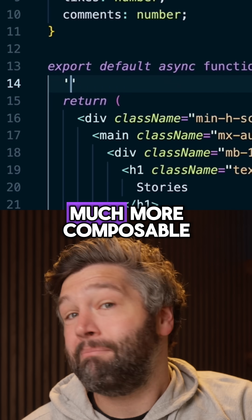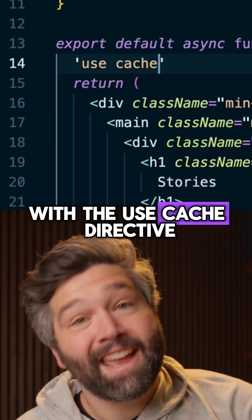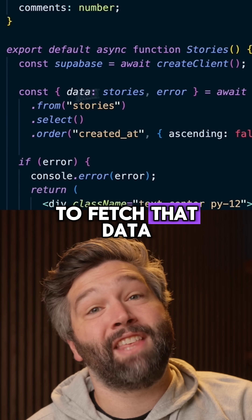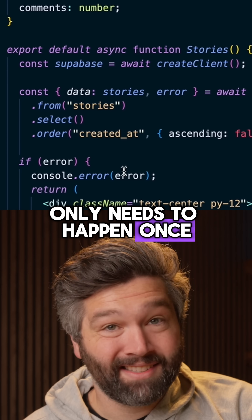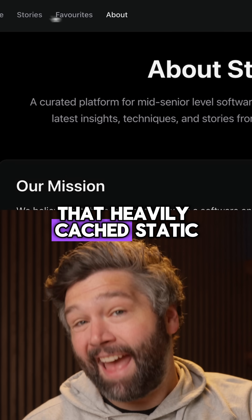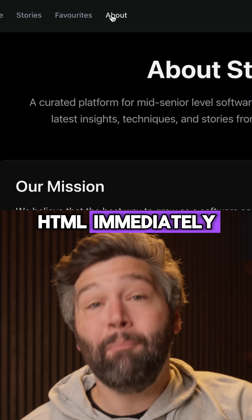Cache Components also make caching much more composable with the Use Cache directive. This can be put at the top of a file, component, or function so that the work to fetch that data only needs to happen once, and anyone visiting the page in the future can load that heavily cached static HTML immediately.